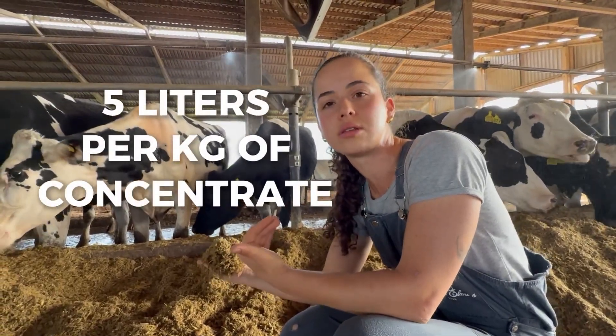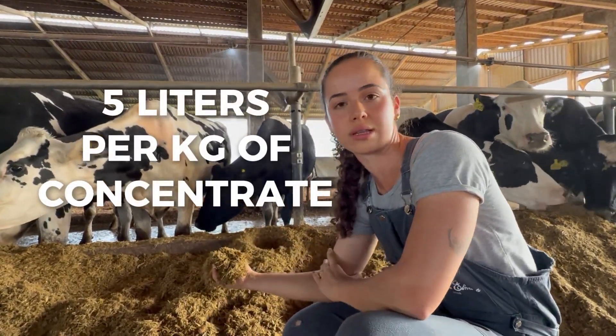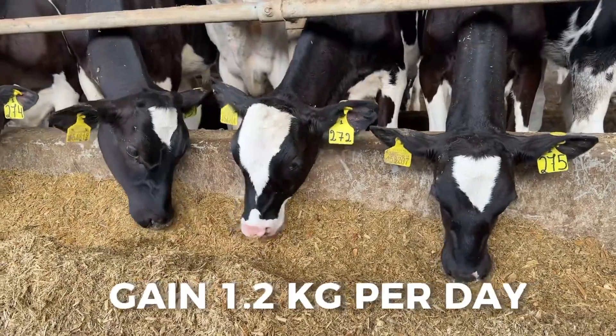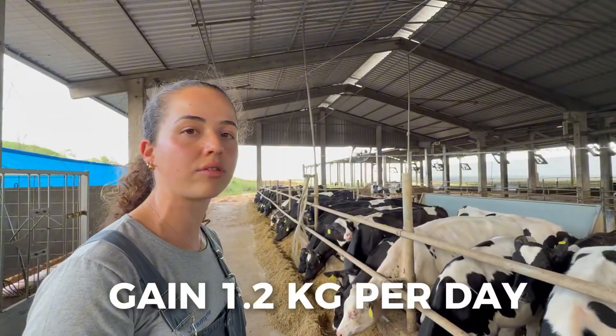This corresponds to almost 5 liters of milk per kilogram of concentrate. This production ensures an average daily gain of 1,200 grams per day.